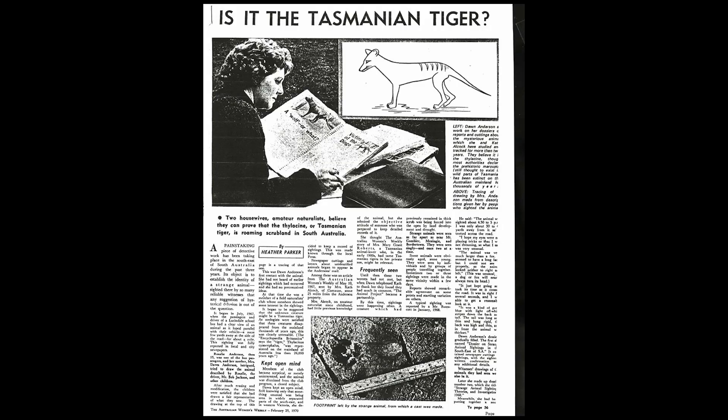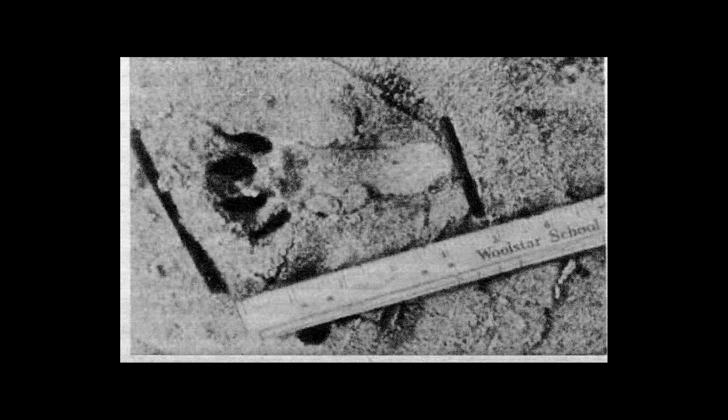South-east South Australia in particular during the 1960s, when there was a lot of clearing going on, had some really strong, solid sightings from quite reputable people — professional people: doctors, lawyers, land agents, police officers — all sorts of people were seeing these animals.